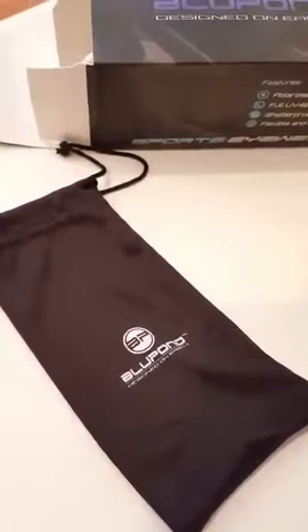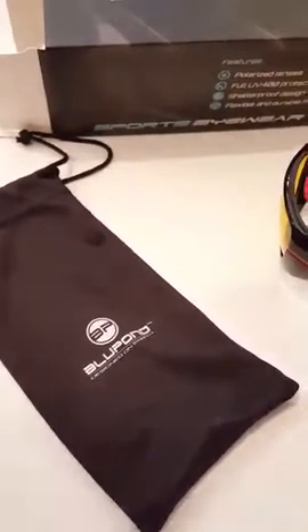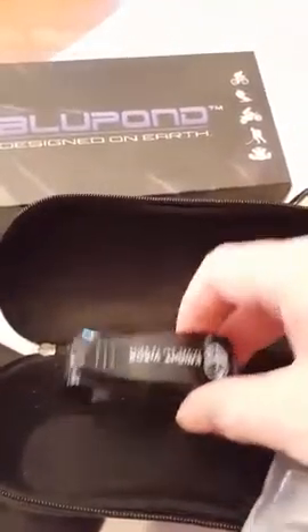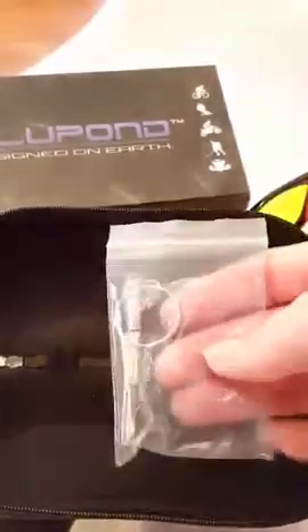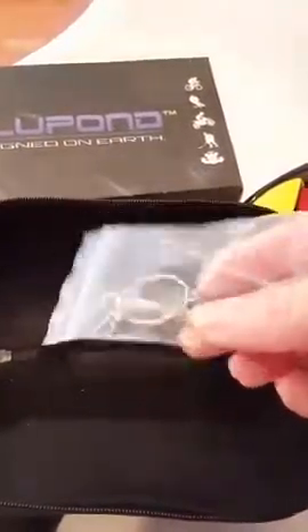These do come in a bag so they're not going to get scratched. They also come in a bag inside the case. The case has a cleaning cloth, a little clip to put on the visor of your car, and a little adjustment tool in case you need to fix your glasses.